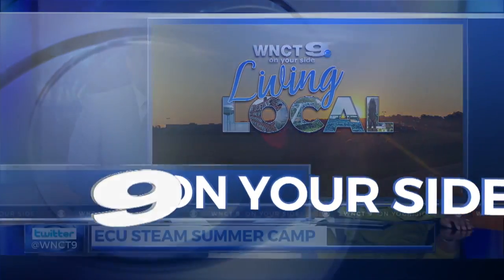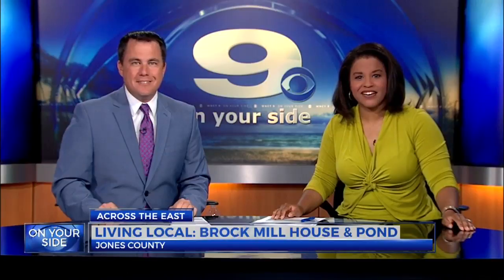Throughout the month of July during our Living Local series, we've introduced you to attractions across the east. Today, WNCT's Dominique Moody heads south for a special look inside the Brock Mill House in Jones County.